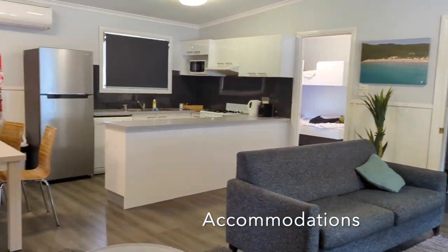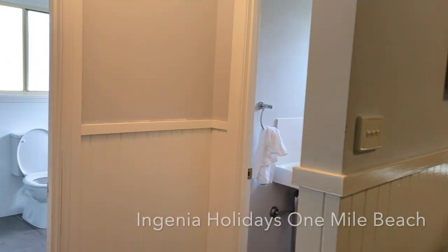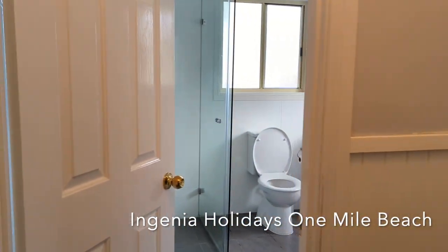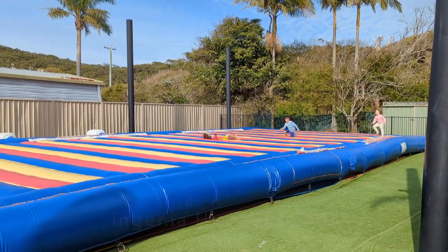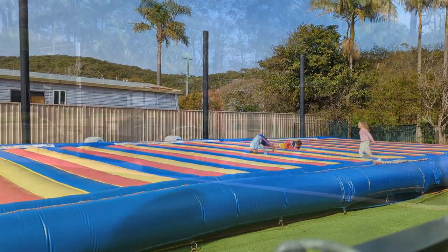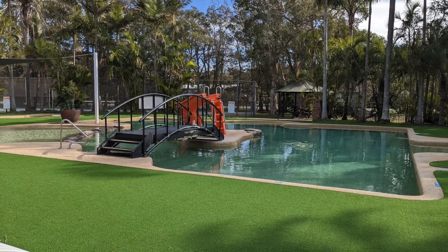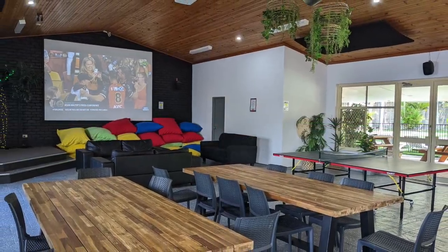When it comes to accommodations, there's something for everyone, from hotels and holiday parks to Airbnb. Ingenia Holidays One Mile Beach, with direct access to One Mile Beach and amenities such as a games room, jumping cushion, playground, and ball court, is a great choice for families. To avoid peak season crowds and save on accommodations, consider planning your trip during off-peak periods.